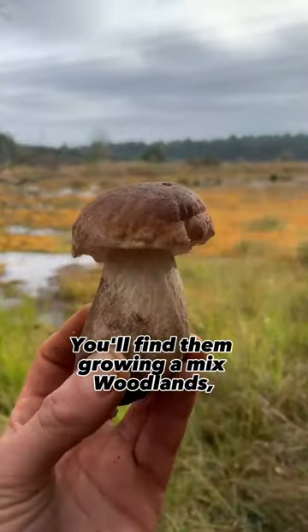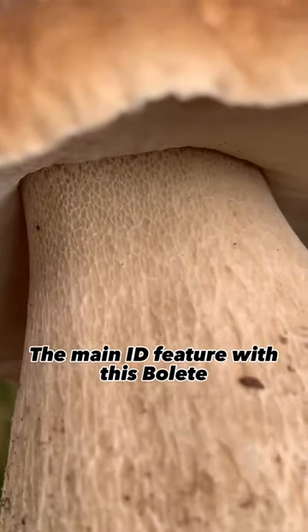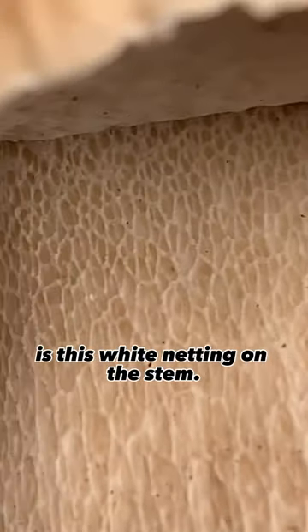You'll find them grown in mixed woodlands, favouring oak, beech and pine. The main ID feature with this bolete is this white netting on the stem.